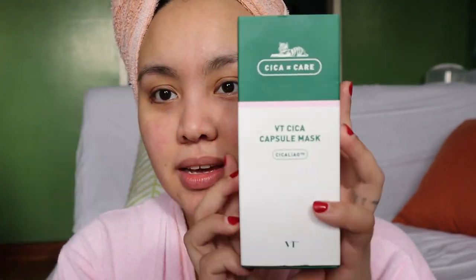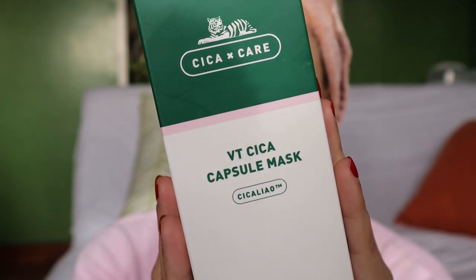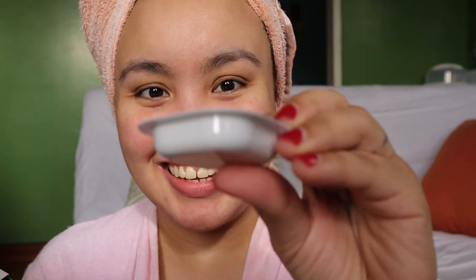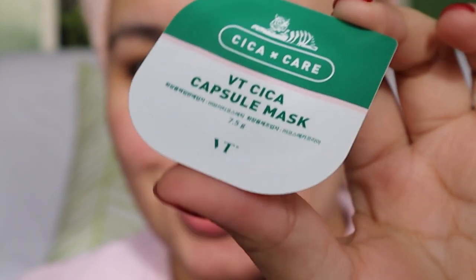After washing my face, next I'm going to use this — this is the Cica Care VT Cica Capsule Mask. Correct me if I'm wrong, but if I'm not mistaken, Cica means Centella Asiatica. This is what it looks like — it's like a capsule of butter, like when you're eating pancakes at McDonald's or Jollibee. This is the first time I've seen this. Oh, it's a clean mask.